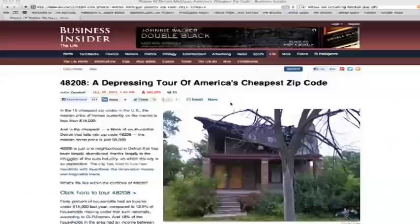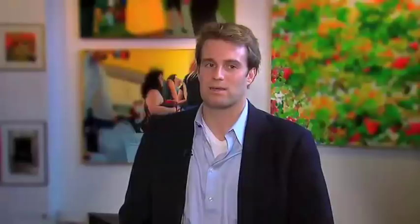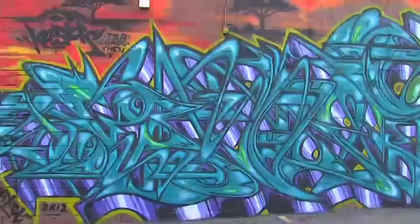Then he read an article in Business Insider which called a tour of his zip code depressing. He said, 'I can't believe it's being portrayed to the rest of the country that way. Let's do something about it.' So he commissioned well-known graffiti artist Syntex to paint three murals on the front of his building to reflect what was going on inside.